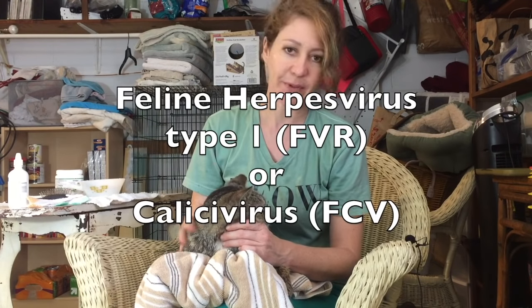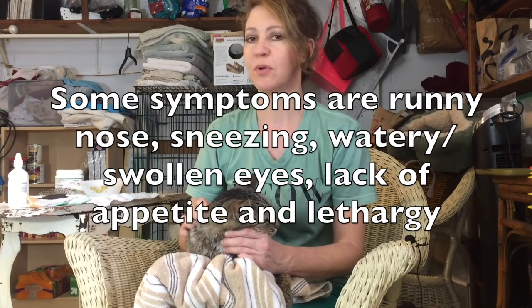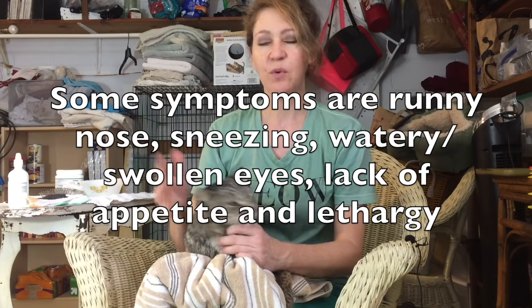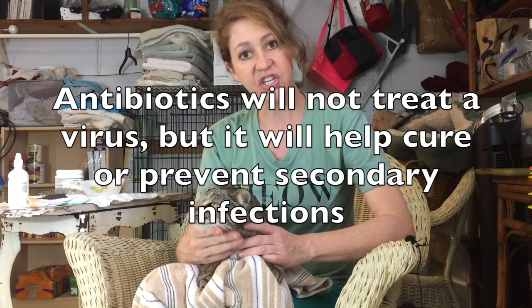Buster is here with us at Kitten School because he is suffering from a pretty bad upper respiratory infection, which is caused by a virus. It's very common with cats. Fortunately, they almost always get over it — they're just kind of miserable while they have it, like when we have a cold. He is on antibiotics.